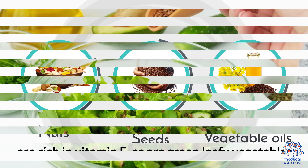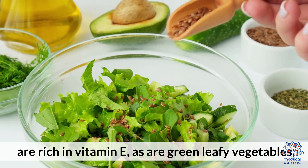Sources: Nuts, seeds, and vegetable oils are rich in vitamin E, as are green leafy vegetables.